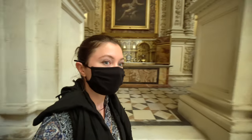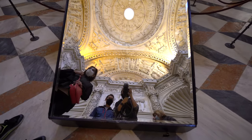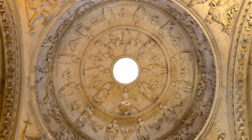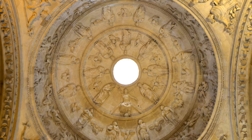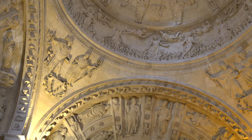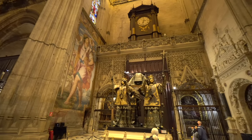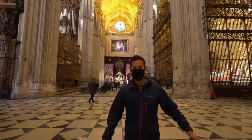This wing of the cathedral, the Sacristia Mayor, was built to house the many treasures in the church's possession. My neck is going to hurt coming out of here — just the whole time. I had no idea. I'm in awe all over again.